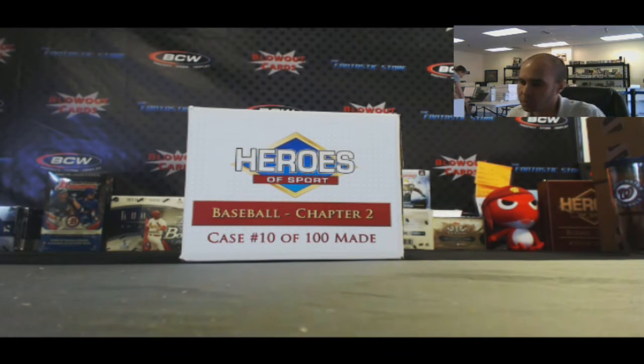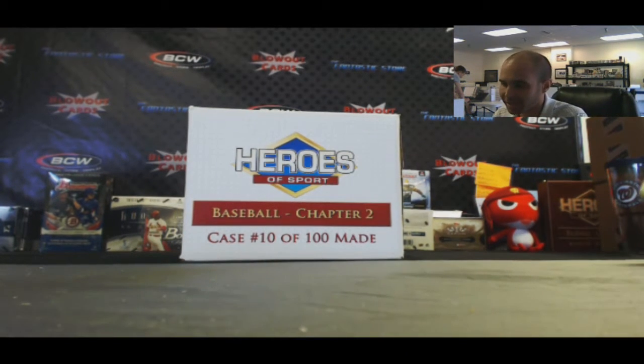Alright guys, we've arrived at our last case: Heroes of Sport Baseball, Chapter 2. This is Case 10 of 100. Good luck!